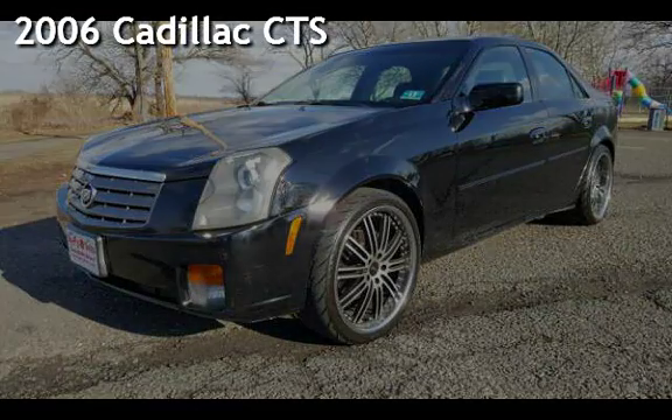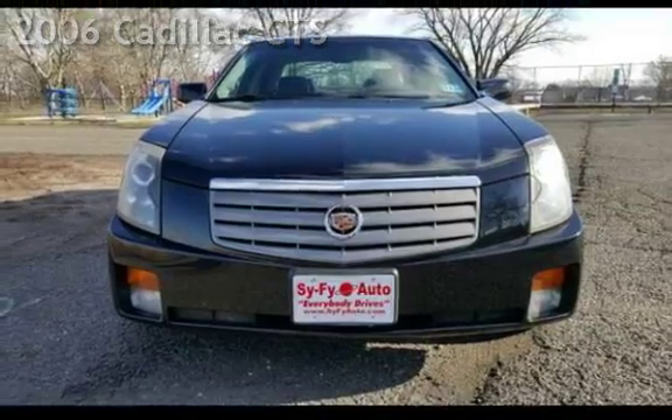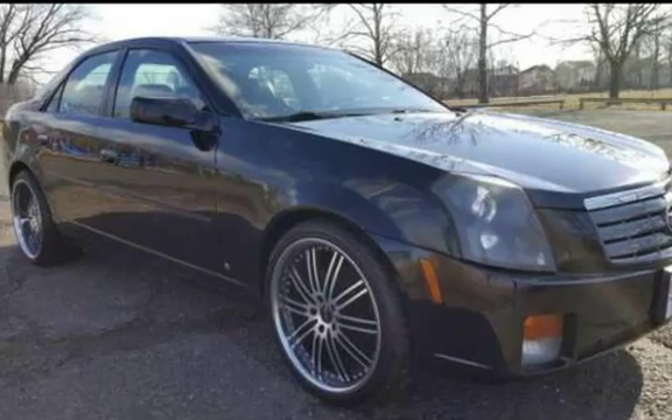Presenting a pre-owned 2006 Cadillac CTS. This four-door sedan has a six-cylinder, three-liter V6 engine, with rear-wheel drive, and an automatic transmission.